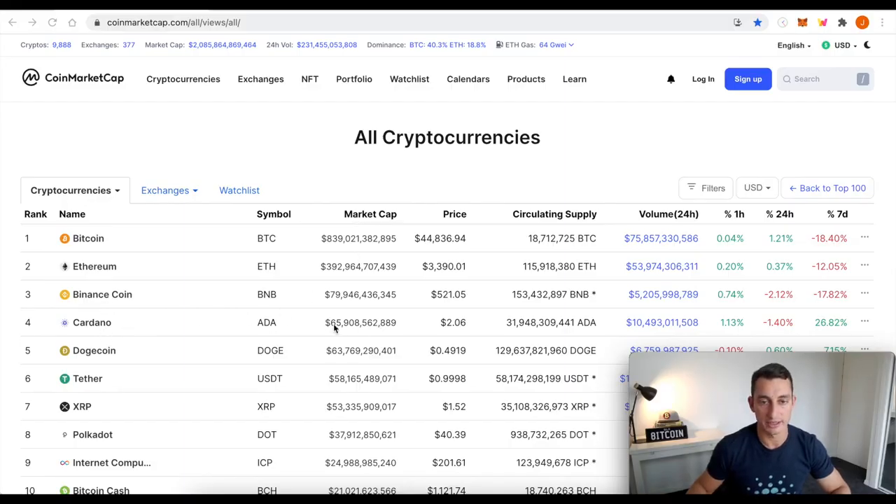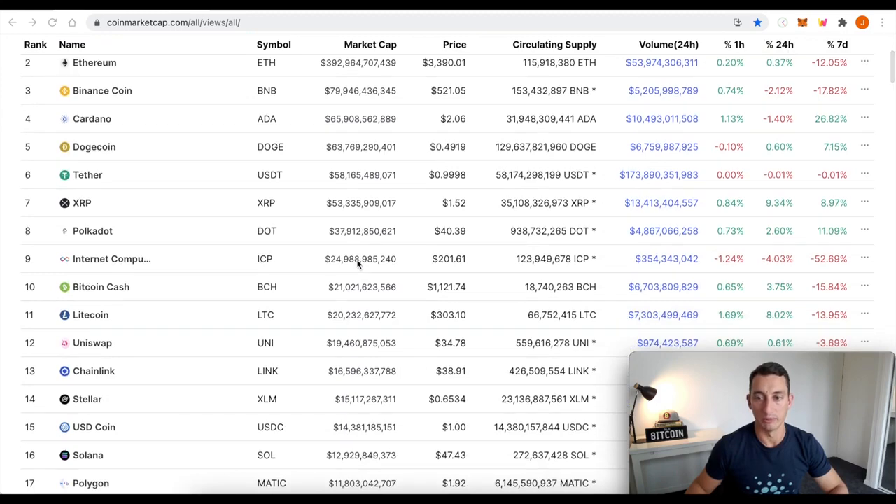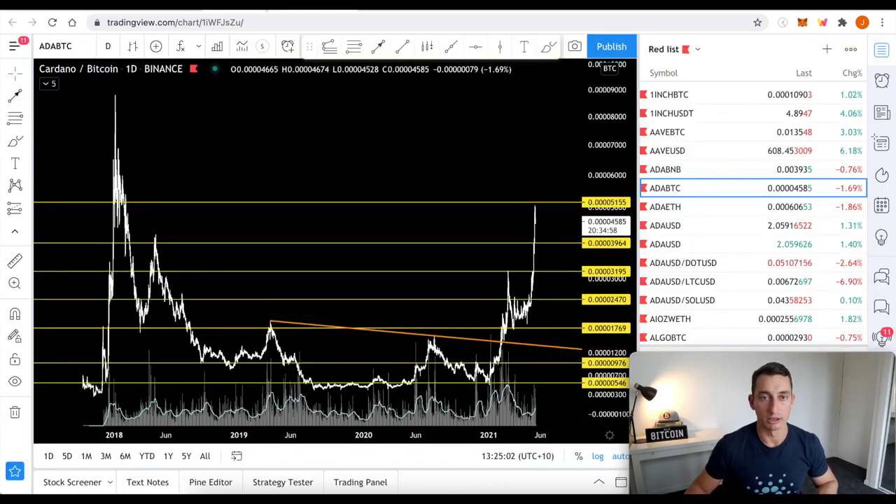Market cap update: Cardano at $66 billion, pretty much one of the major top-10 cryptos to be going up while Bitcoin has been dropping. So that's going to play into what we're looking at in the charts. We've got Ethereum at $392 billion, so we are closing in on that gap as well. And of course, Bitcoin is well and truly under the trillion-dollar market cap. We're just holding above $2 trillion total at the moment, so that might be another psychological level to watch. All right, over to the charts.